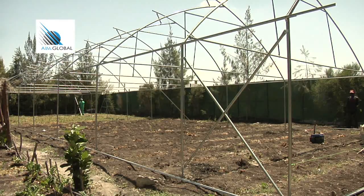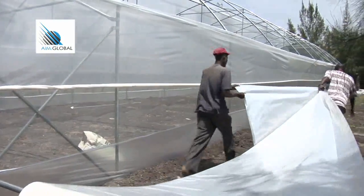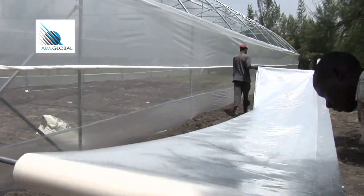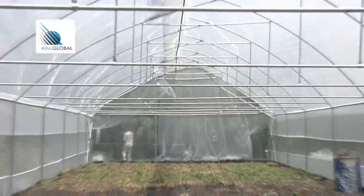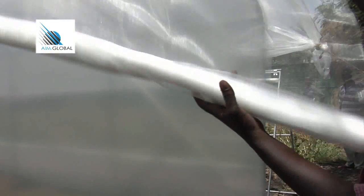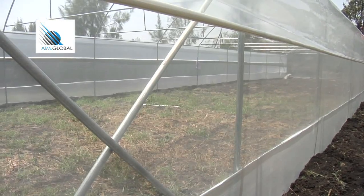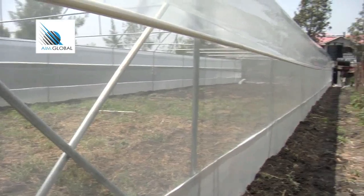Once the frame is up and looking good, the intricate process of fitting the plastic cover begins. The gables are the first to be covered. Then cover the side walls with the net — the net assists in ventilation to balance temperatures according to weather patterns.